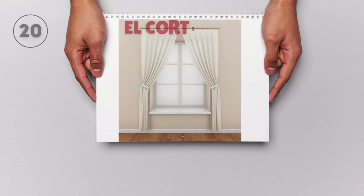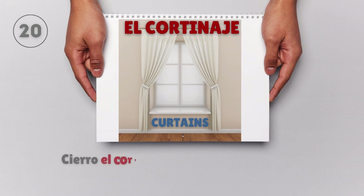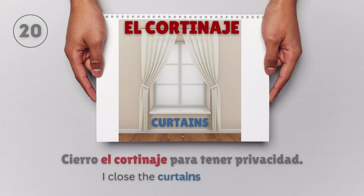El cortinaje — Curtains. Cierro el cortinaje para tener privacidad. I close the curtains for privacy.